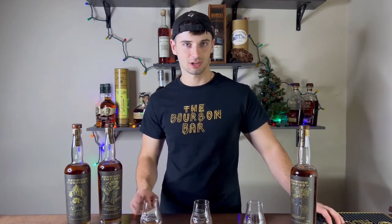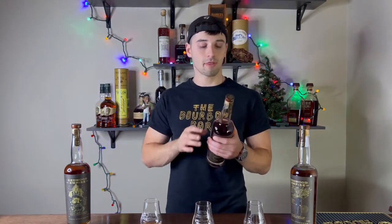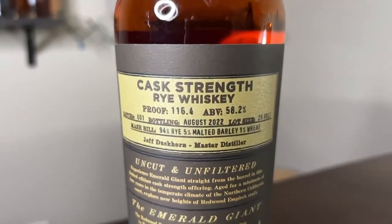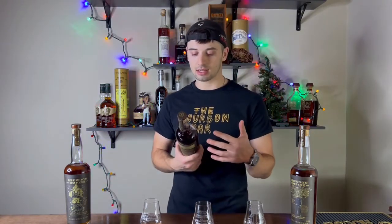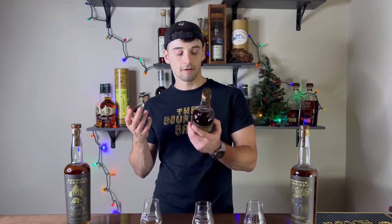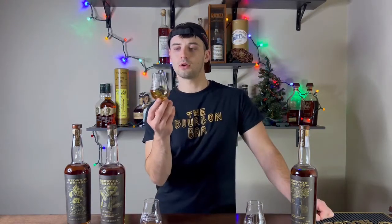On to glass number two: the Emerald Giant, their rye whiskey. This comes in at 116.4 proof — that's only 0.4 proof points lower than the bourbon — at 58.2% alcohol. The mash bill is 94% rye, 5% malted barley, and 1% wheat. I haven't had a whole lot of ryes with wheat in the mash bill, but it's definitely interesting that they've included it.